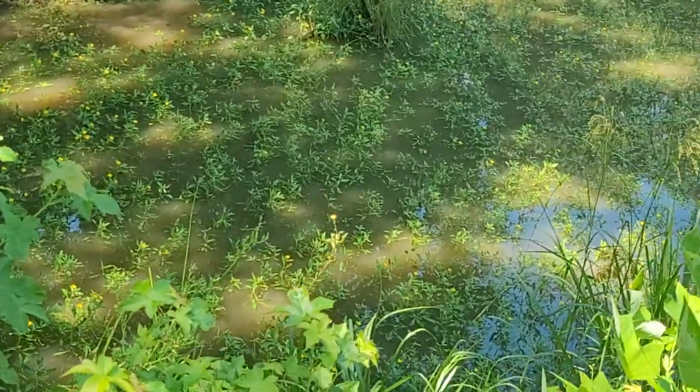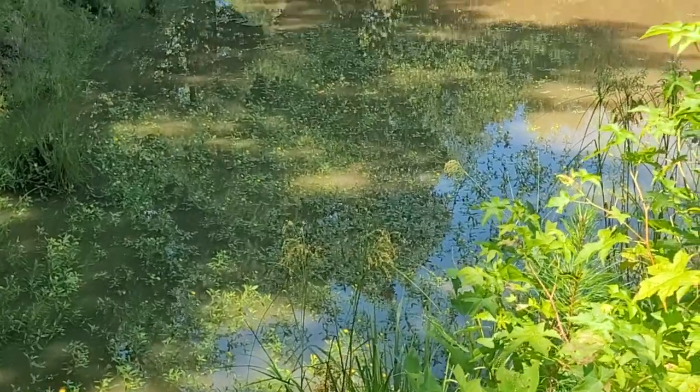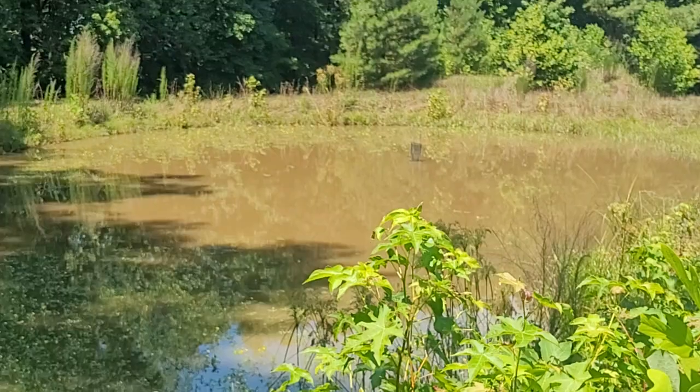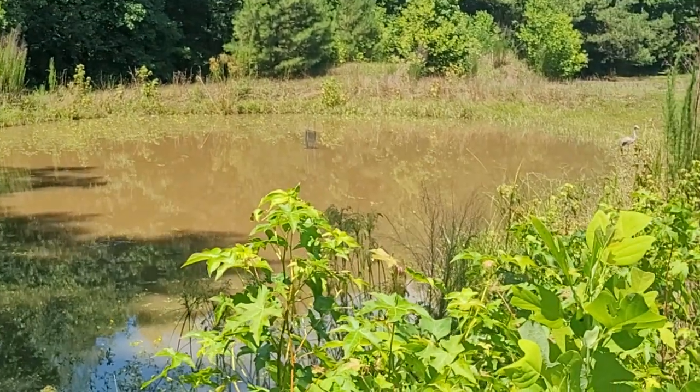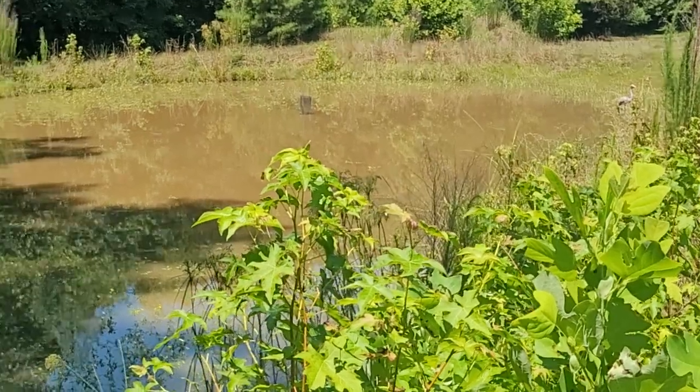Y'all see those flowers down there? That's purslane — it's a superfood. Down out there, even out there, that's purslane all along the edge. Creedmoor propagated that stuff many years ago into his pond because it's an actual food source for my plants.